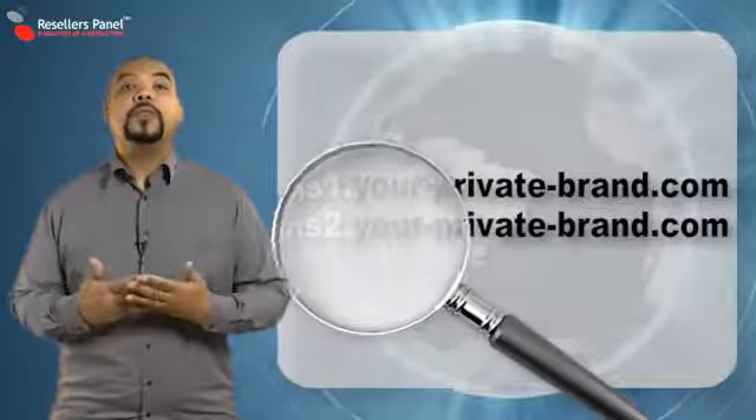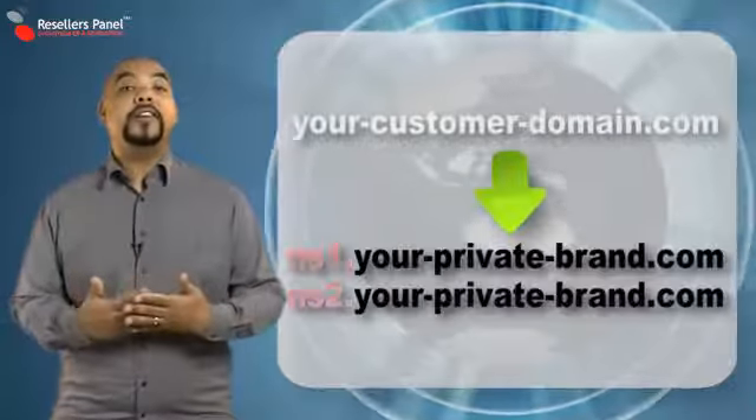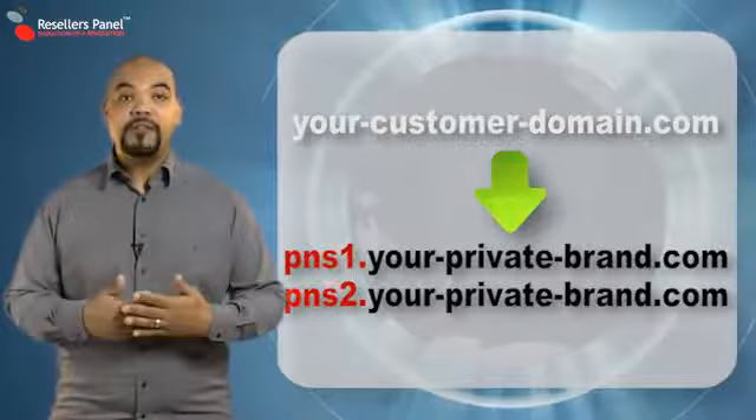Anyone making a Whois check will see your site name in both your domain and its name servers. Your unique name servers will automatically be set to the customers of your free reseller store.